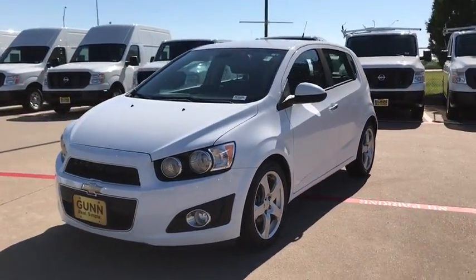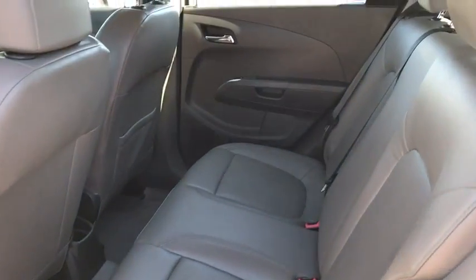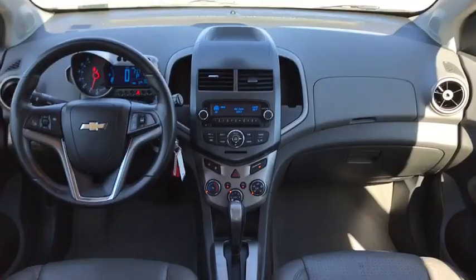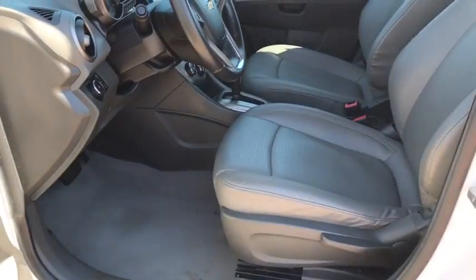Here are some of this vehicle's great options: stability control, remote engine start, traction control, keyless entry, steering wheel audio controls, anti-lock braking system, Bluetooth, leather wrapped steering wheel, power steering, adjustable steering wheel, cruise control, floor mats.